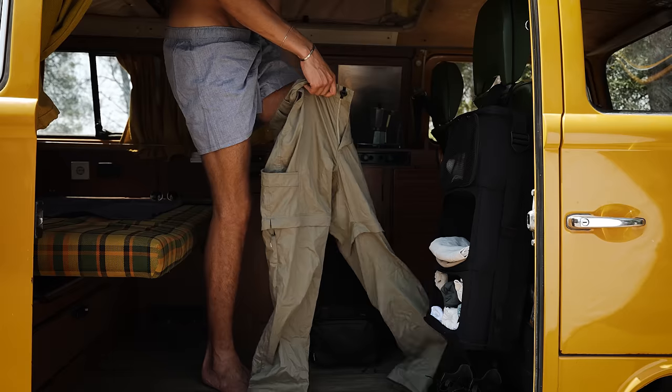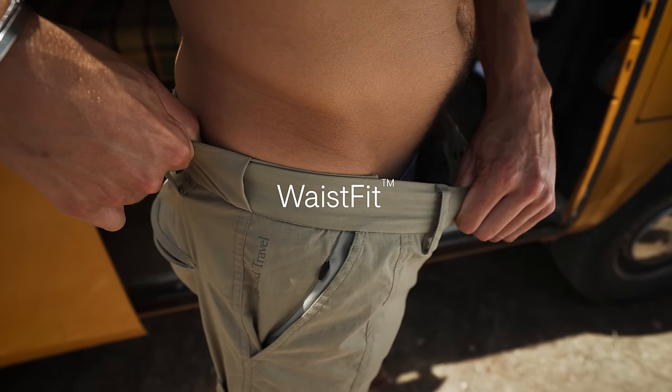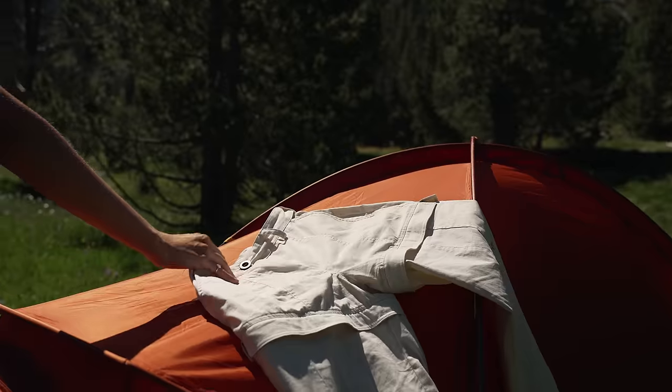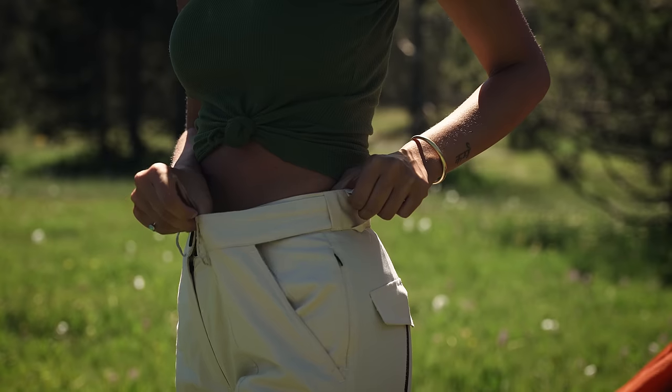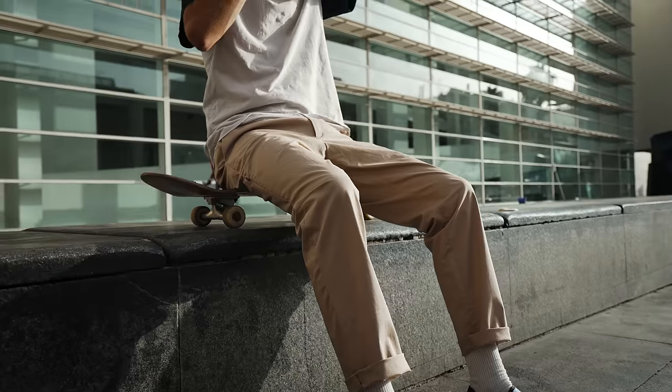The Pro Travel Pants are self-packable to maximize luggage space, and they're designed with our waist-fit technology for a smart-fit experience. The adjustability of a belt, hidden in a waistband, adapts to expand or tighten so that the pants are quick to put on and will always be the perfect fit.